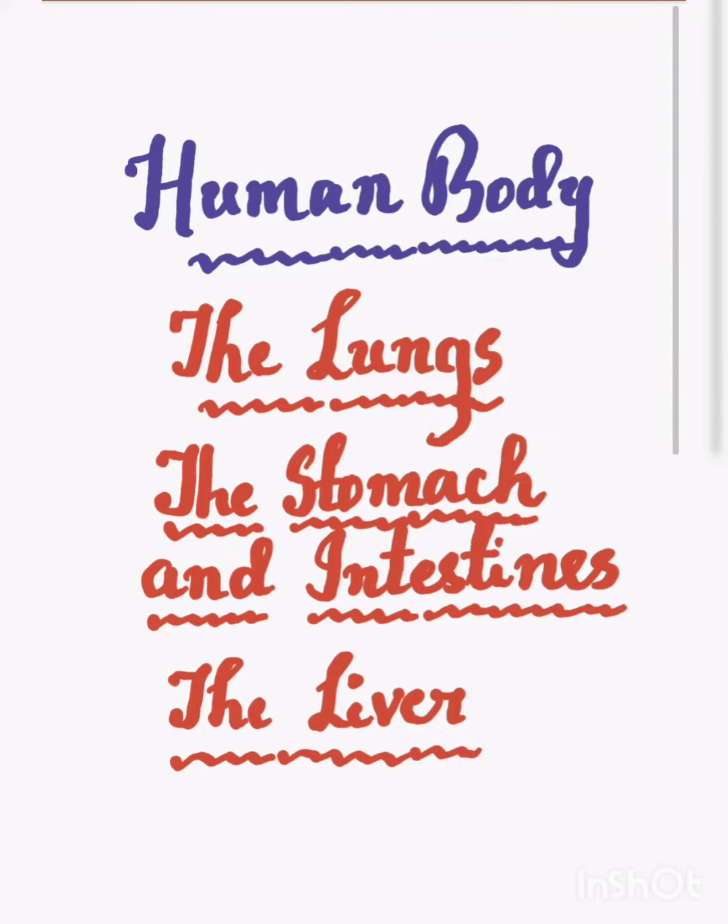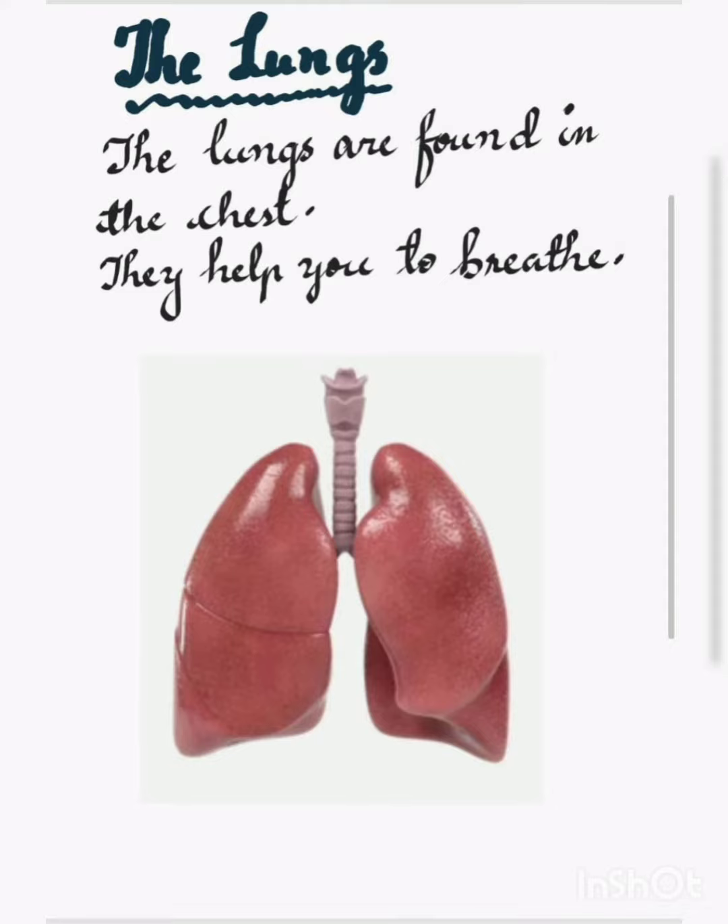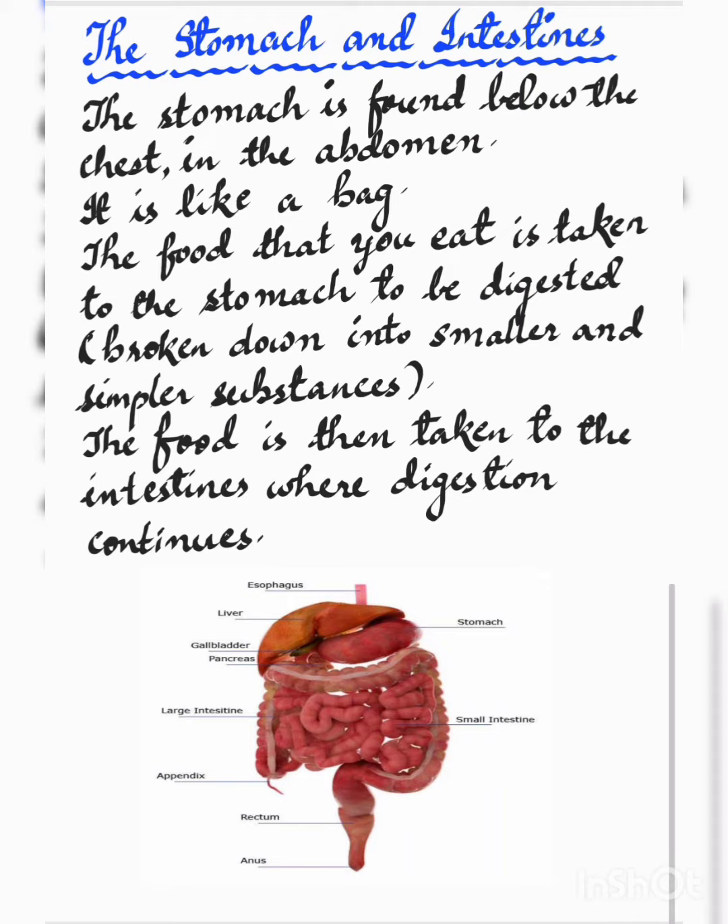In this video we will see about the lungs, the stomach and intestines, and the liver. The lungs are found in the chest. They help you to breathe. Respiration takes place through the lungs.